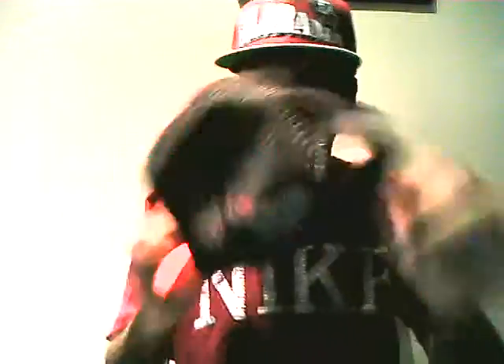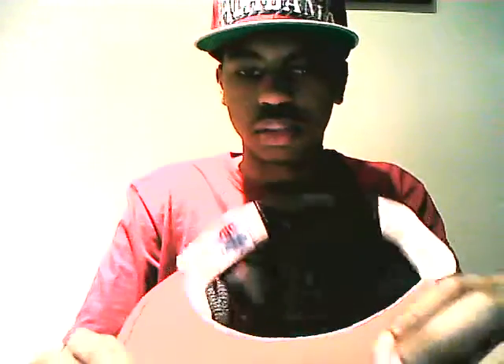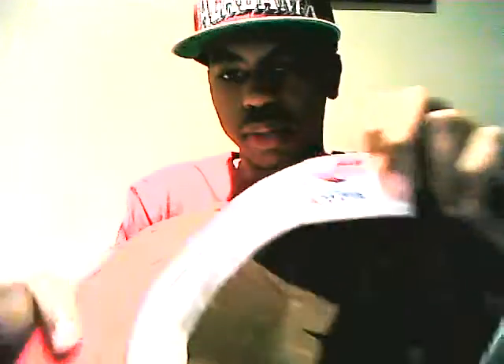Next is this Atlanta Falcons hat — mesh back, black mesh in the back, black stock, red on the brim, made by AJD.